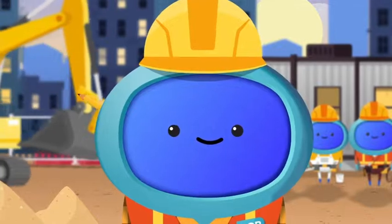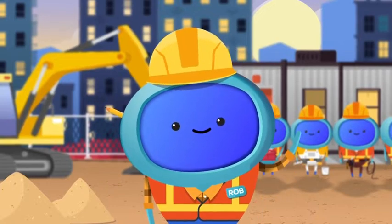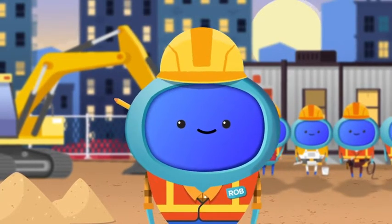Check this guy out. He owns and runs a successful business as a building contractor. His name is Rob. That's right — Rob the Builder.